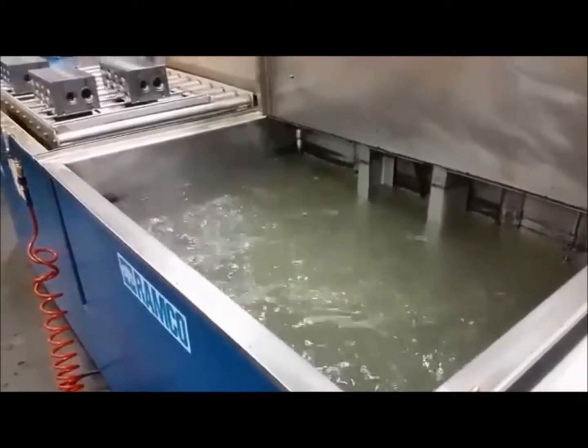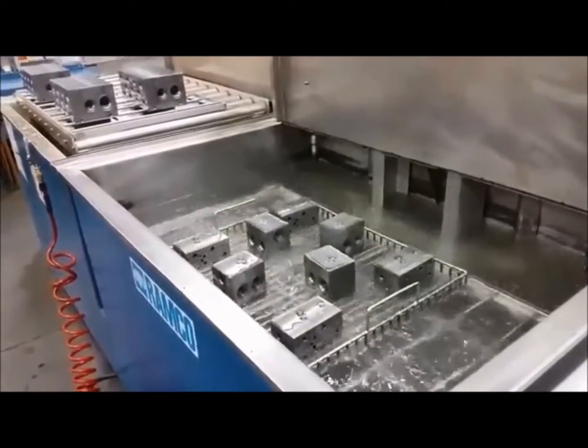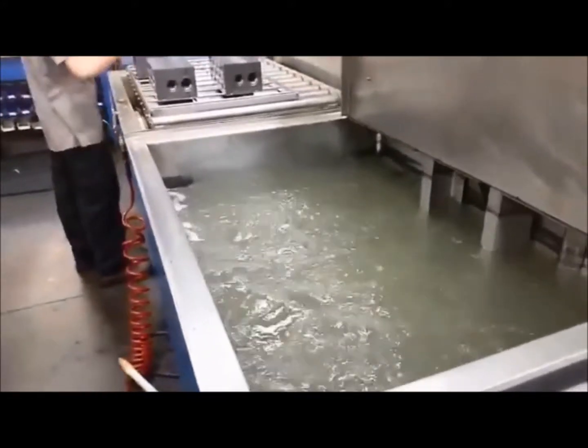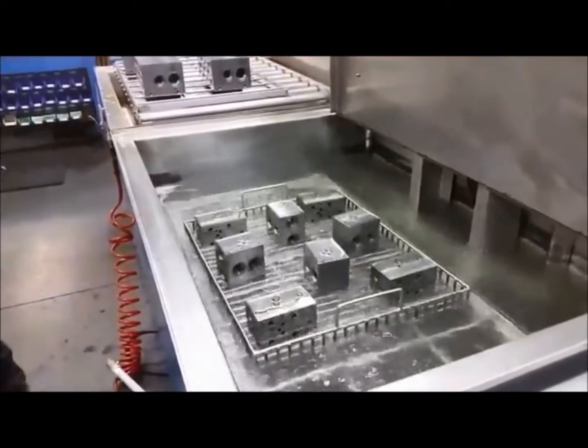Every manifold produced at Damon goes through Damon's specialized ultrasonic wash system. High flow jets agitate parts when submersed. The parts oscillate in and out of the solution to allow a flushing action through all the oil passages throughout the manifold.